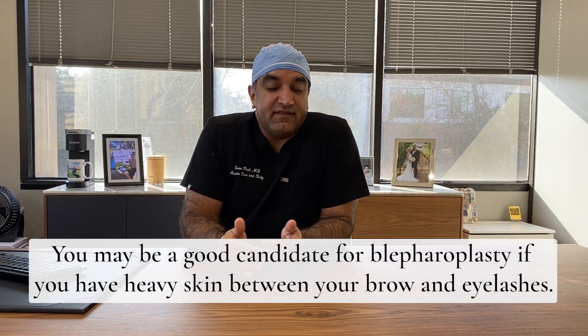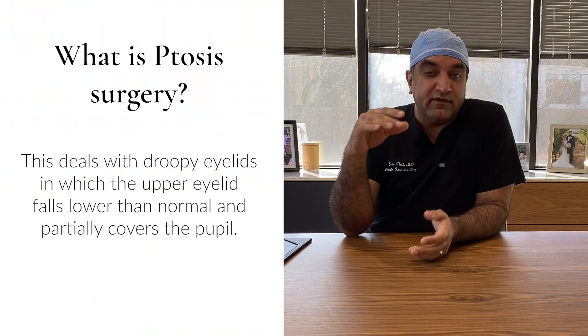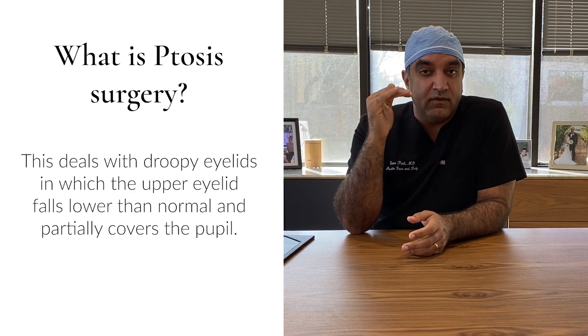There are a lot of good candidates for blepharoplasty who have heavy skin hanging down toward their eyelashes. You're really looking at that area between the brow down to the lash. Ptosis — the eyelid falling down toward the pupil — is a different surgery. Brow heaviness is another surgery. That's everything above the top eyelashes.